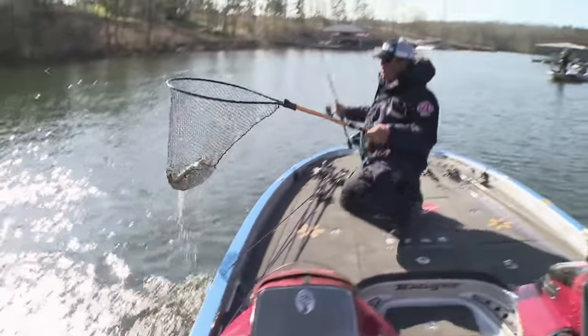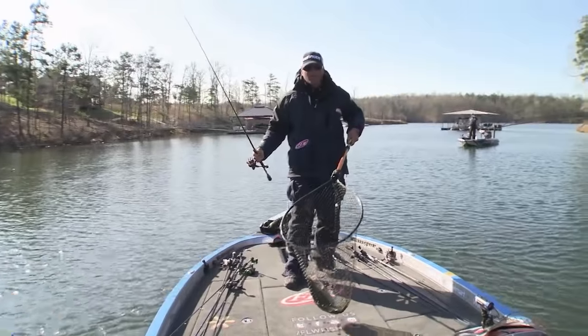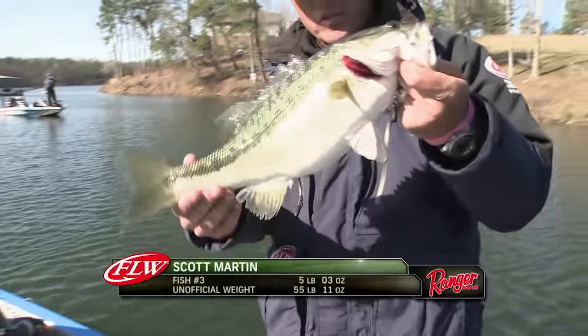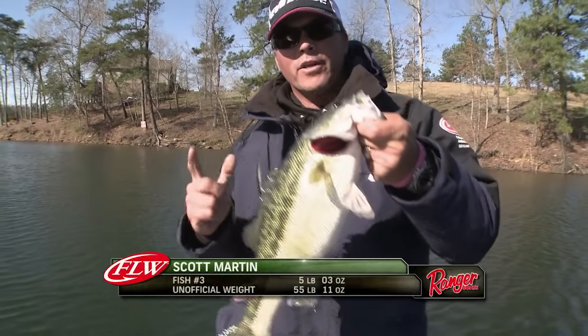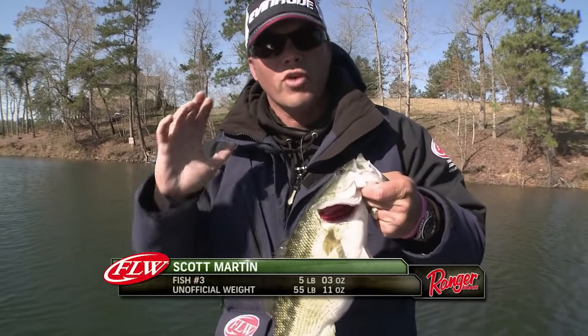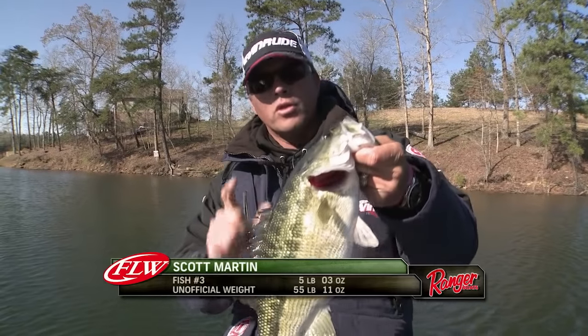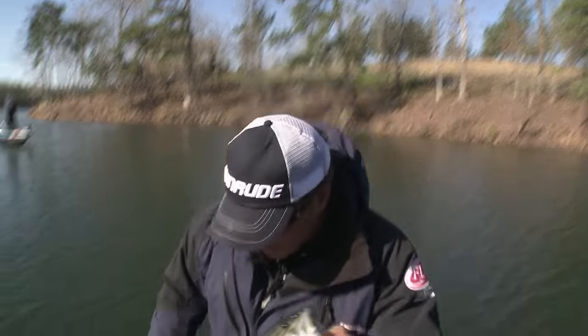Got him! Bingo! That's the kind of spots we're looking for right there, guys. Look at that fish — that's the kind of spots there on Smith Lake. I've made an adjustment — I hadn't caught him on a drop shot all week, been drop shotting little worms. I put that little tiny swim bait on the drop shot and they ate it. I might have figured something out.